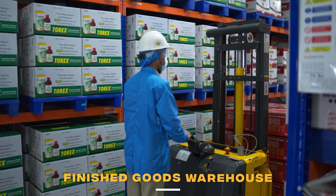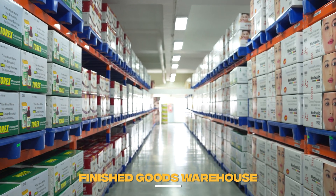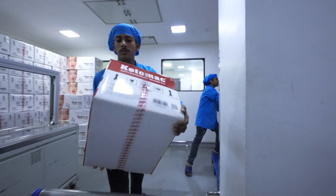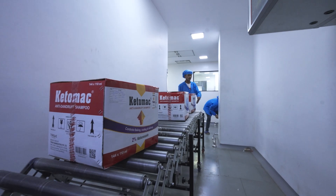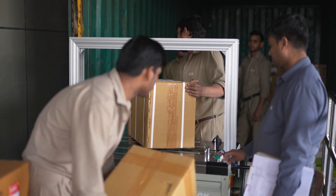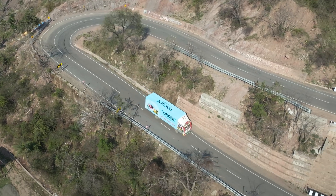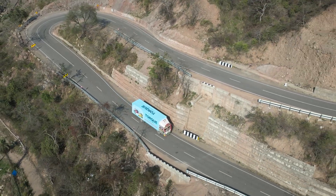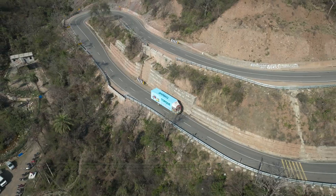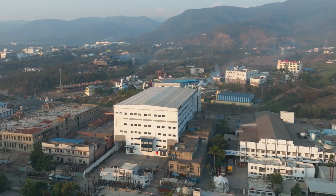Upon final review and release by Quality Assurance, the product is transferred from quarantine to the finished goods warehouse, ready for distribution to our global partners. TORQ Pharmaceuticals is driven by our mission to provide high quality, affordable, and compliant pharmaceutical solutions, ensuring that every product delivers on our commitment to health and excellence.